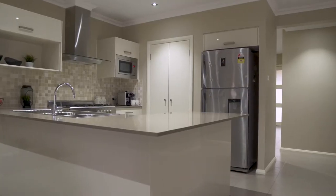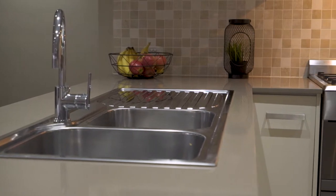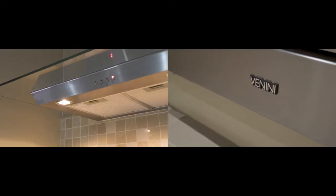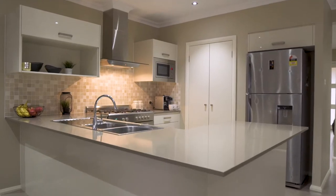The sleek white kitchen with stainless steel accents is a delight to see and an even greater delight to cook in. Features include a 900mm oven and stove, 22mm stone bench tops, soft-close polyurethane doors and drawers, dishwasher, and a walk-in pantry.